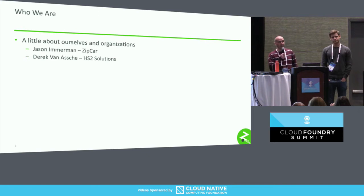I'm Derek Van Esch. I work for a company called HS2 Solutions. HS2 is a digital brand experience agency. We offer the full range of services, including development, management consulting, QA, analytics, and pretty much everything in between. HS2 and Zipcar have been partnering on different projects for over seven years. Currently I'm working with Jason and his team to build out their pipelines in Concourse, trying to optimize their development workflow.